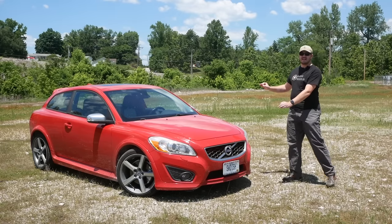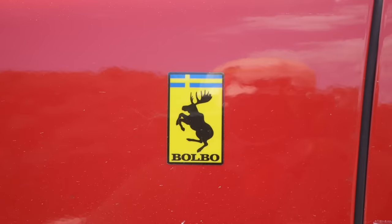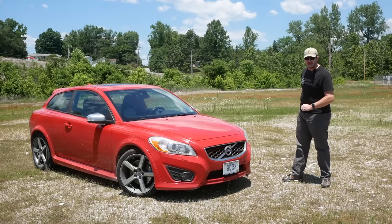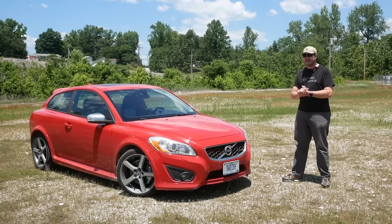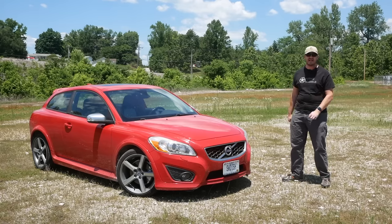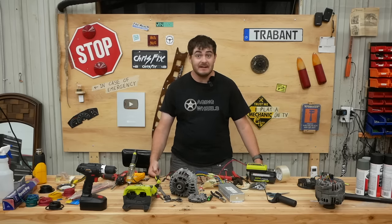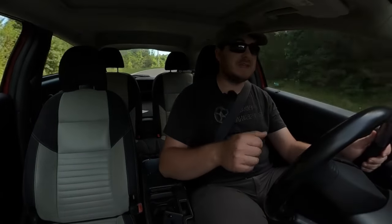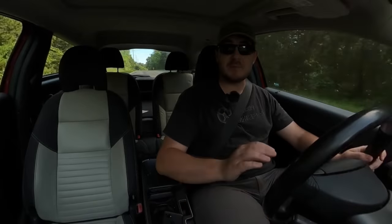This is a 2011 Volvo C30 T5 R Design. It's red, it's Swedish, although it was made in Belgium. It has a six-speed manual transmission and a 2.5-liter turbocharged five-cylinder engine. It is extremely, extraordinarily fast. Okay, that's a lie. It can be described as a bit nippy, but not much more than that. My last car, a Fiesta ST, could also be described as a bit nippy, and it was heaps of fun. This little red hatch makes 30 more horsepower, though it also weighs 500 pounds more.